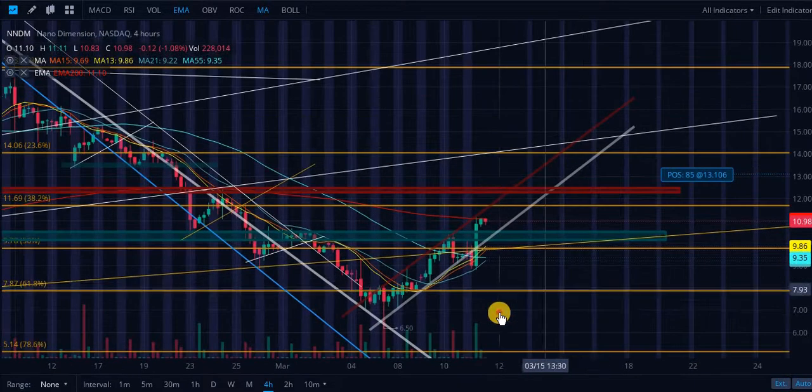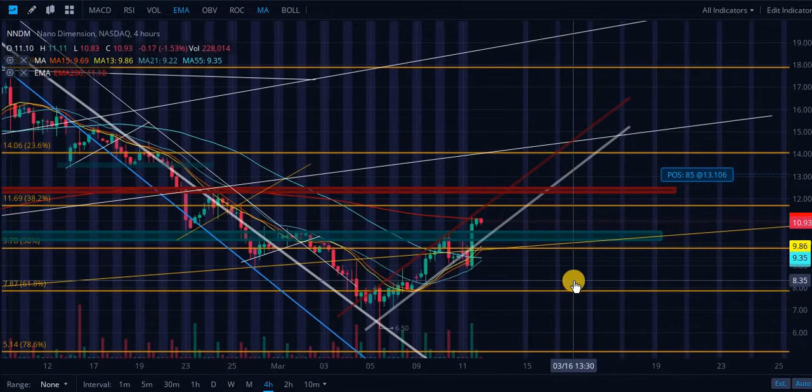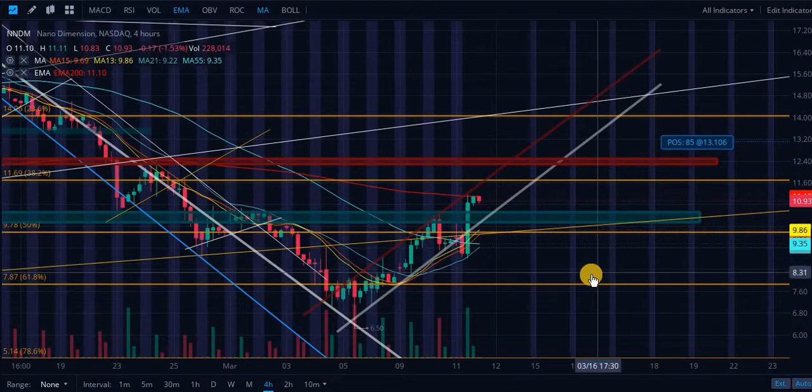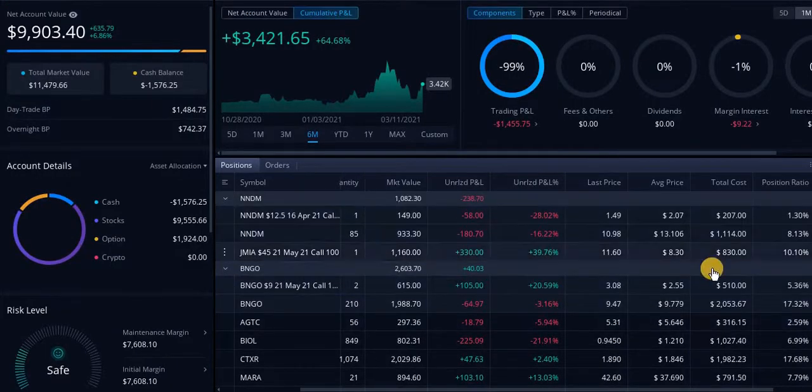It would be much better if you bought a couple days ago. I've been saying for a long time that anything under $10 is a steal for Nano Dimension and Bio Nano Genomics. I'm not bragging, but if you want to take profits right now, go ahead. Me personally, I'm holding most of my shares. I did sell a little bit — I don't know, maybe $100 to $200 worth.